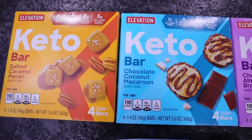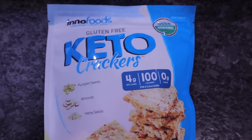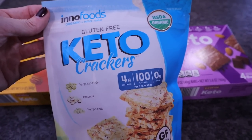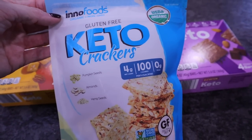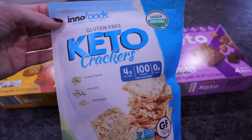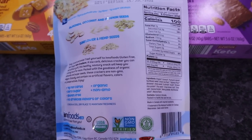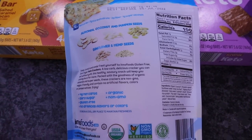Now let's talk about the new items I found at Aldi. The first thing I saw right as you walk in — they had their gluten-free keto crackers. These have pumpkin seeds, almonds, and hemp seeds. It's a five-ounce bag, USDA organic. There's 100 calories per five crackers and that's going to be four net carbs — seven total carbs, zero sugar, gluten-free, no artificial flavors or colors, organic, non-GMO.